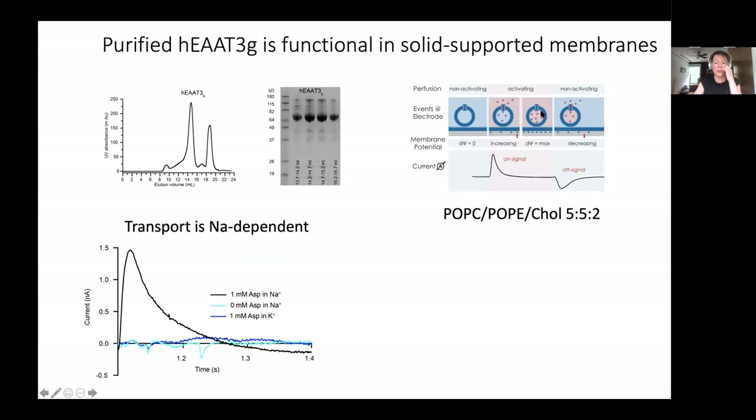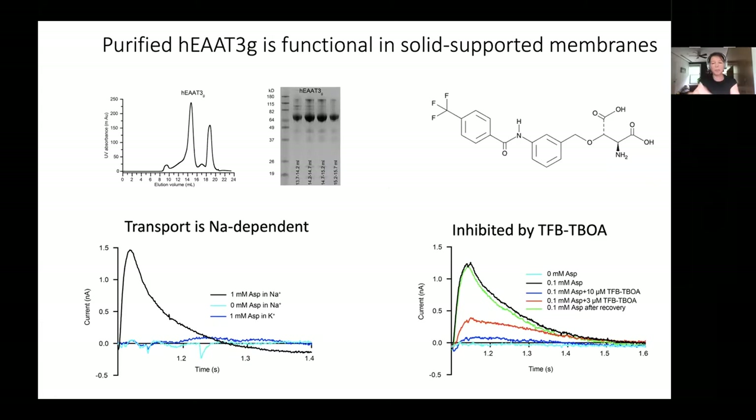In the SSM measurements, liposomes are attached to the surface and we measure charging of the liposomes as transporters transport their substrates. Perfusing a solution containing aspartate without sodium, or sodium without aspartate, gives no electric response. But perfusing aspartate and sodium together gives a robust capacitance current. That current can be inhibited by the well-established blocker TFB-TBOA: as we increase the inhibitor concentration to 3 and 10 micromolar, we suppress the response, and washing off the inhibitor recovers the signal, showing reversible inhibition.